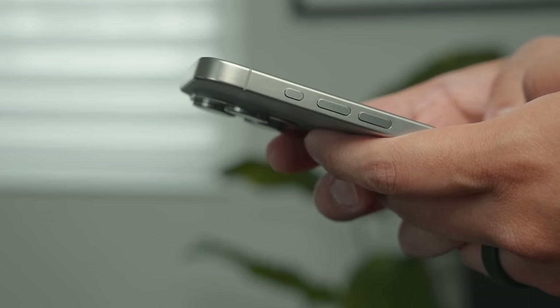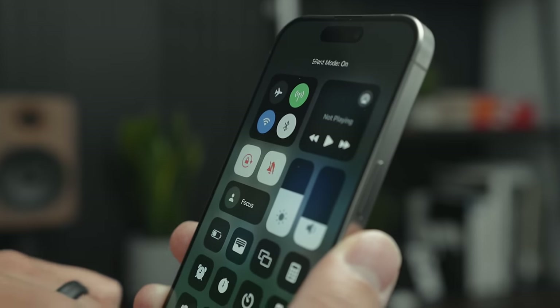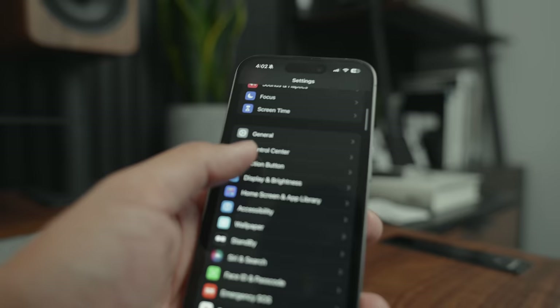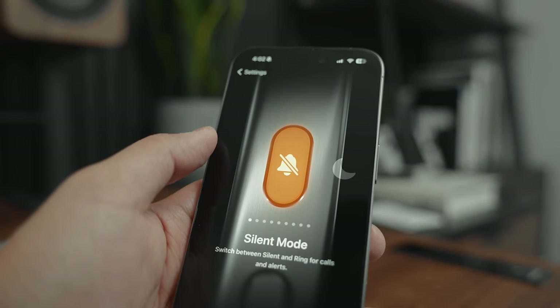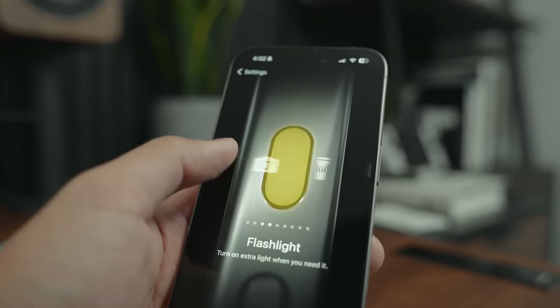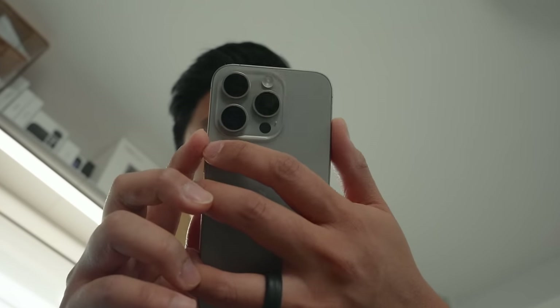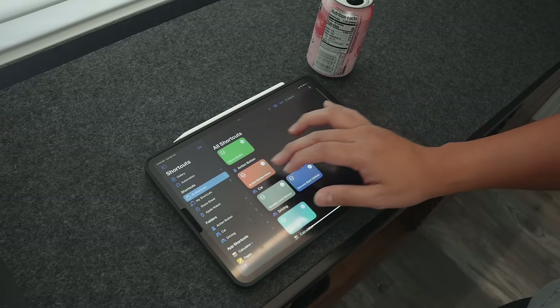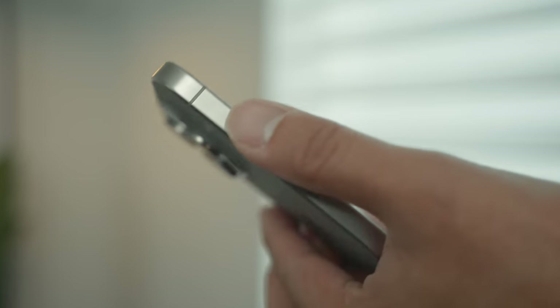One thing I was really excited to explore was the action button. I leave my phone on mute most of the time, so I was intrigued by the potential of this addition. Initially, I had it set to basic functions — I played with flashlight, camera, focus mode, voice memo — and although those were great, having it set to a single action made it so it's only useful in certain situations. So then I started looking into shortcuts, something that I really hadn't utilized before, and my mind was blown. It's pretty awesome. Obviously, shortcuts isn't exclusive to the iPhone 15 Pro, but the action button is, and that's what takes this to the next level.